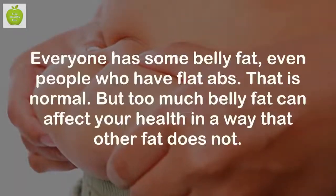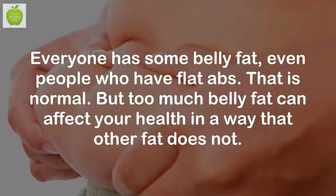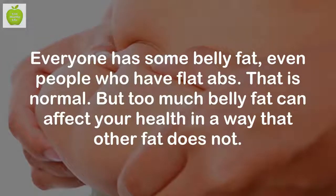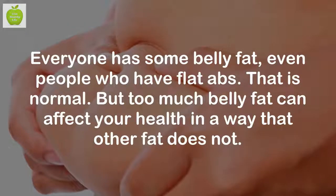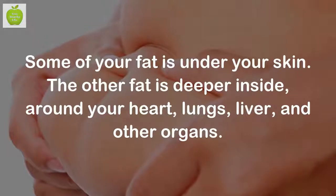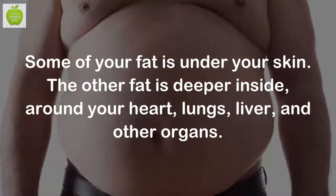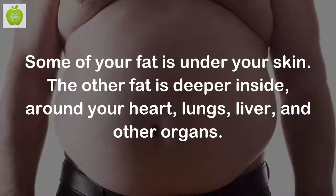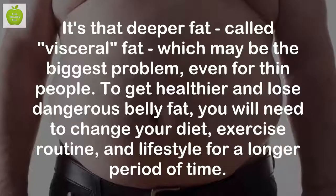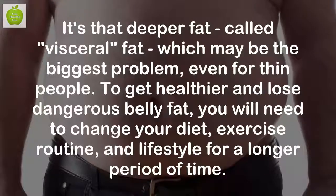How to lose belly fat. Everyone has some belly fat, even people who have flat abs. That is normal, but too much belly fat can affect your health in a way that other fat does not. Some of your fat is under your skin. The other fat is deeper inside, around your heart, lungs, liver, and other organs. It's that deeper fat called visceral fat which may be the biggest problem, even for thin people.